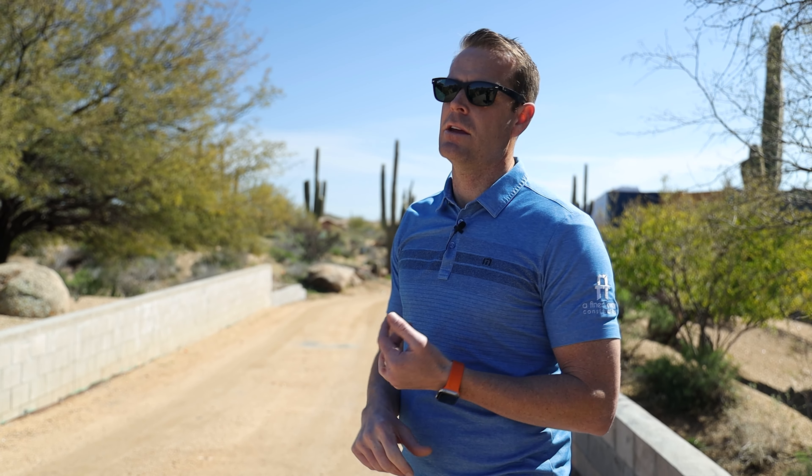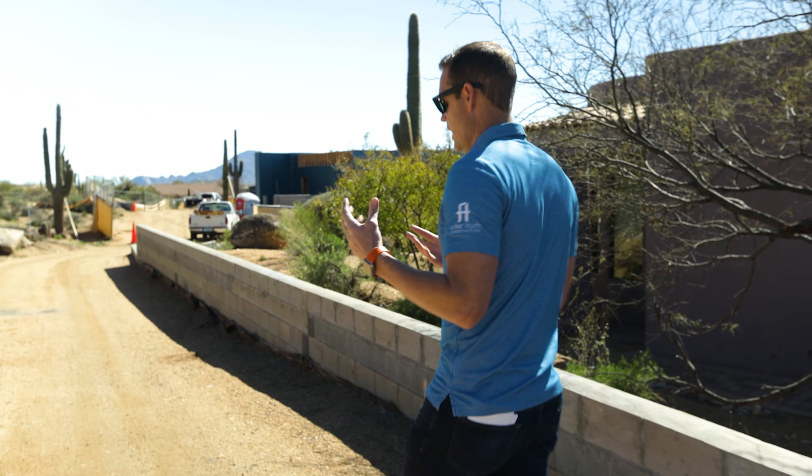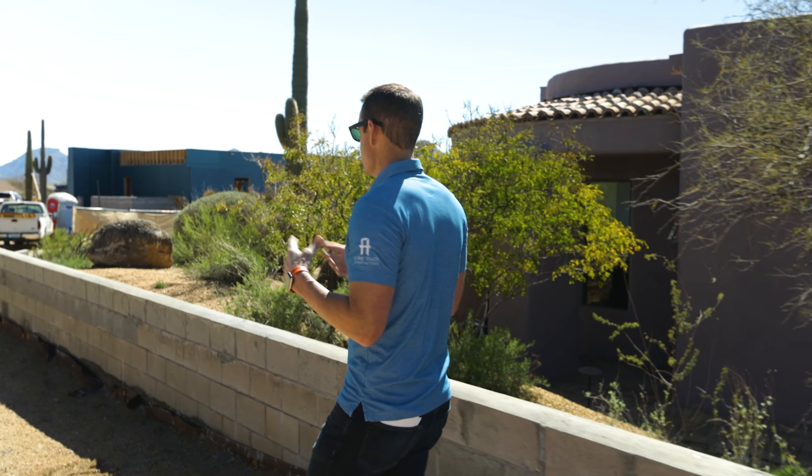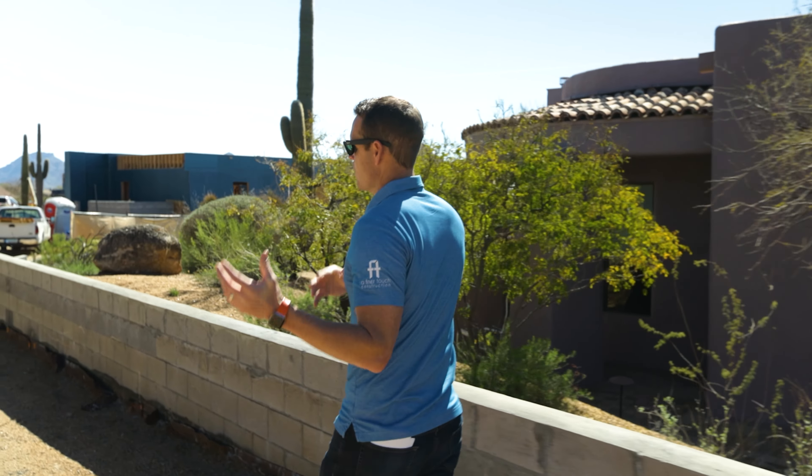So what we did here — at the same time we were doing excavation — we said let's get the utilities in now so we're not disturbing this runway, the only way to get material and equipment into the project. Simultaneously, we worked with our electrical and power companies as well as other utilities to get everything back here in a timely manner.